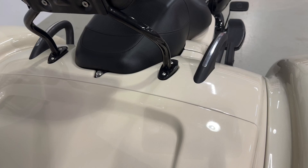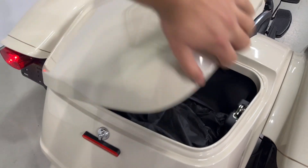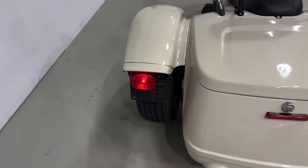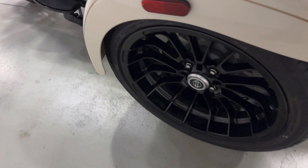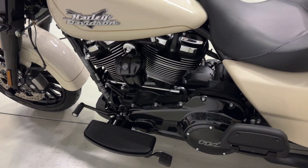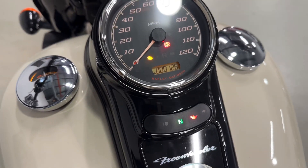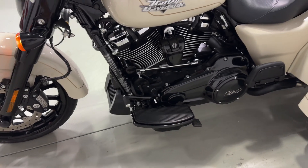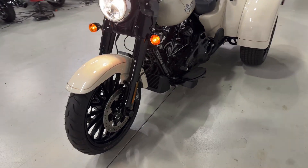If you do bring this up, you also get a motorcycle cover that comes with it. Like I said, only 128 miles. This bike comes with a 114 motor — that is the 1868cc.